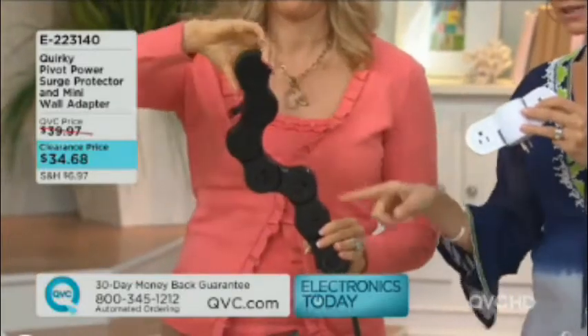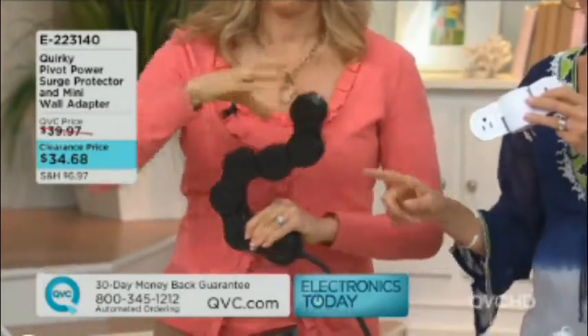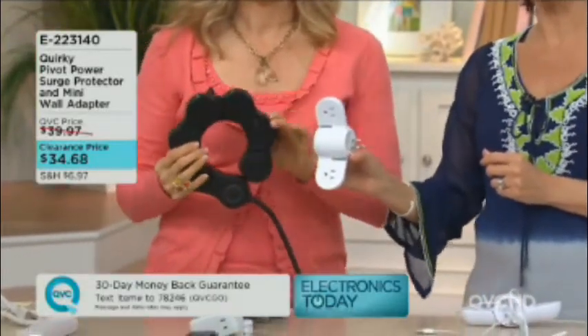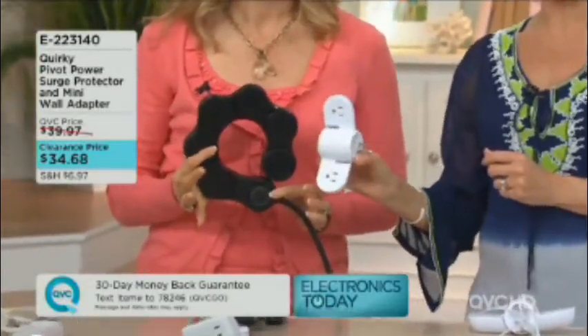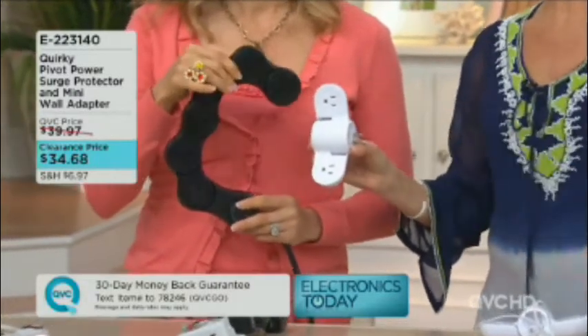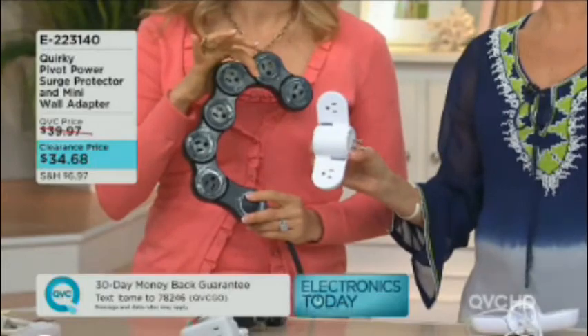You get the big full-size surge protector Pivot Power, plus the little mini wall adapter that you can travel with. Clearance priced at $34.68 — you get both pieces for that price. Once this configuration is gone, it's gone for good. E223140 is your item number.